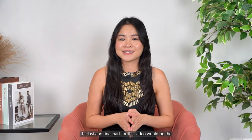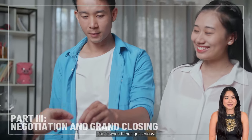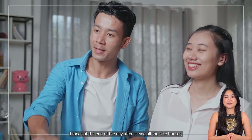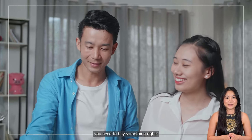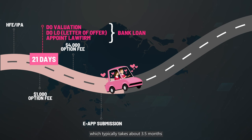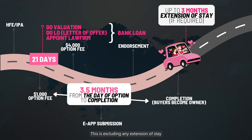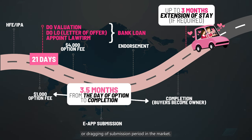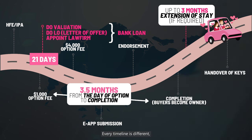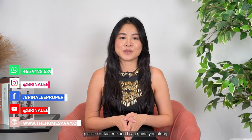Beyond the fun of seeing houses, the last and final part of this video will be the negotiation and grand closing — this is when things get serious. At the end of the day after seeing all the nice houses, you need to buy something. You need to understand and be firm on the HDB timeline, which typically takes about 3.5 months from the day you option the flat to completion. This is excluding any extension of stay or dragging of the submission period. Every timeline is different depending a lot on the unit you are purchasing. If you have any questions pertaining to your own timeline, please contact me and I can guide you along.